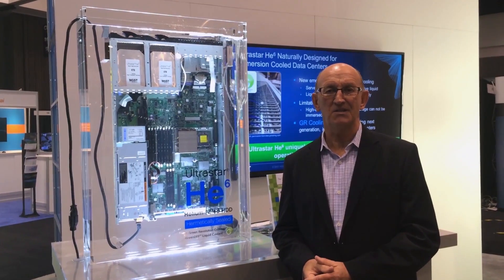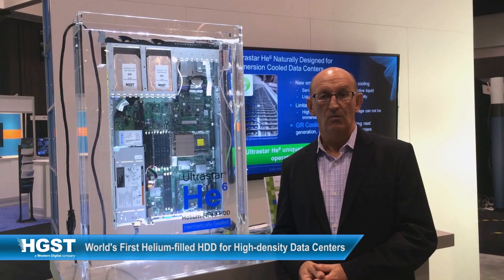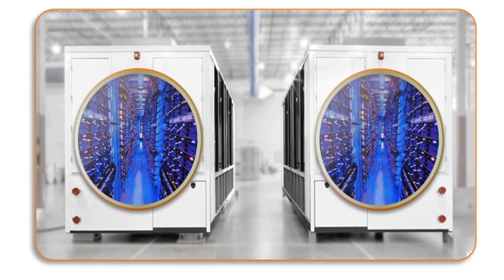One of the biggest problems in the data center today is dealing with the explosive growth of data. One solution to this is containerized data centers. In containerized data centers you have servers, storage, and networking gear all in one.